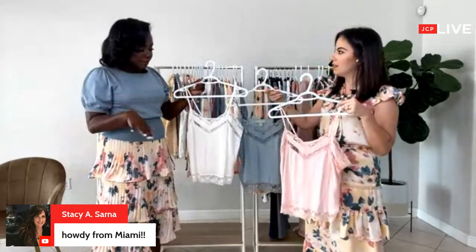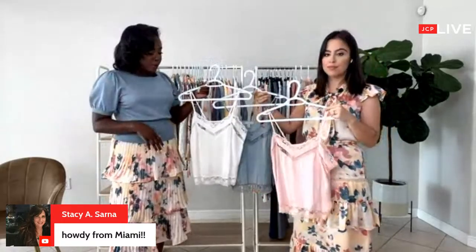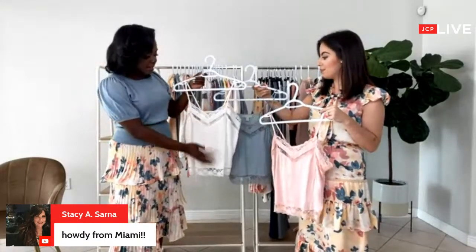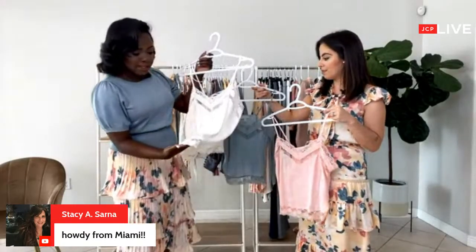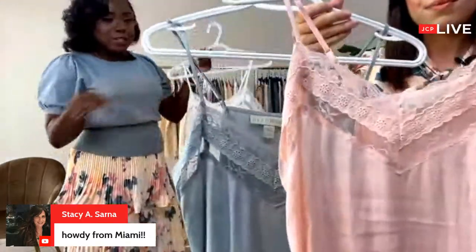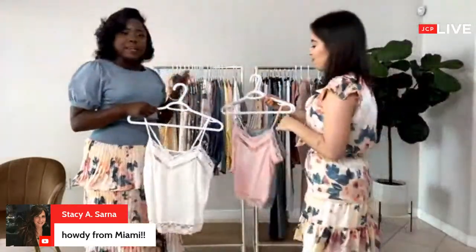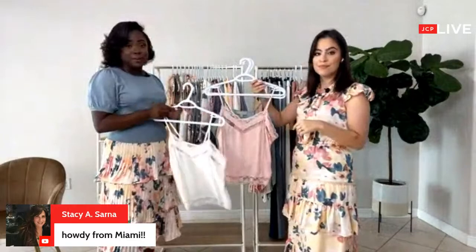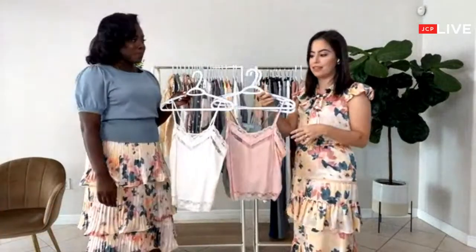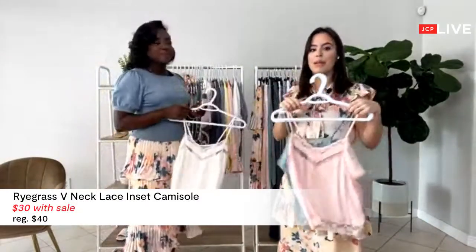I am loving these pieces — they're so easy to layer and to build an outfit upon. So cute to layer underneath a cardigan. The detailing is just perfection, it looks so expensive. These colors are perfect throughout the spring and summer season, and you can wear them year round. They go with a lot of things from the collection, which is how you build a versatile wardrobe — having pieces you can wear with many different things.